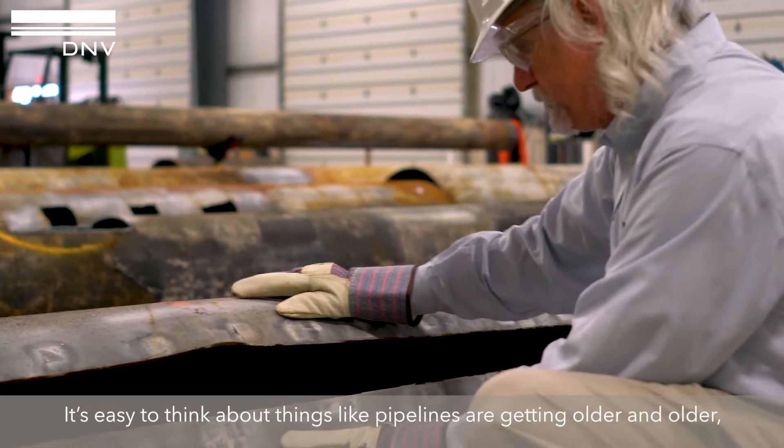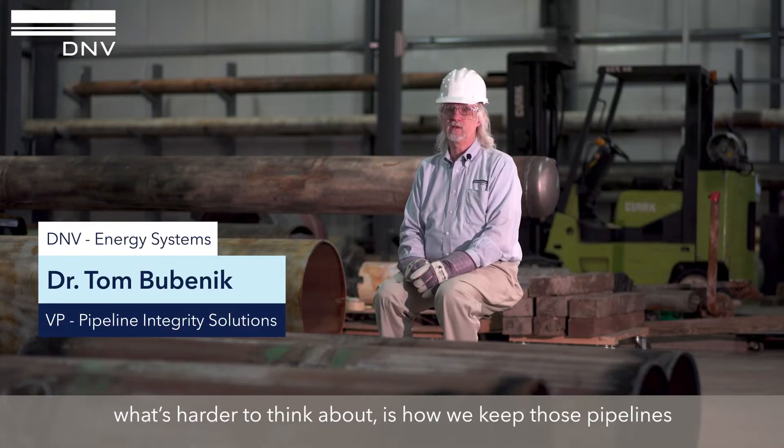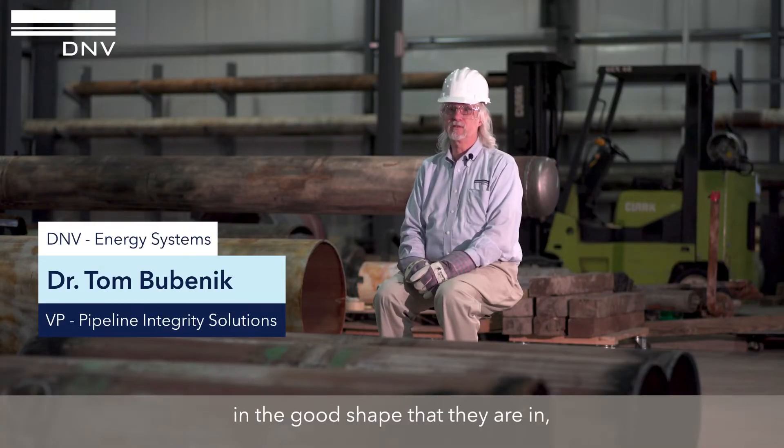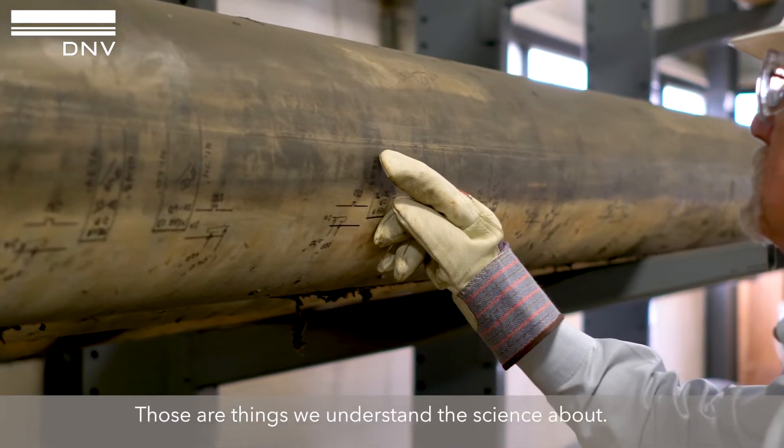It's easy to think about things like pipelines getting older and older. What's harder to think about is how we keep those pipelines in the good shape that they're in, how we manage corrosion — and those are things we understand the science about.